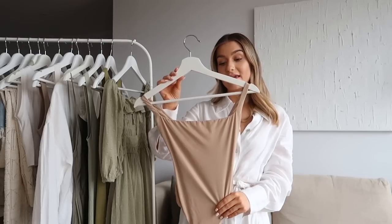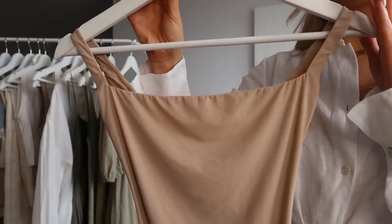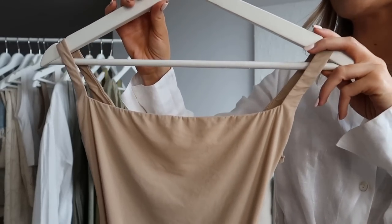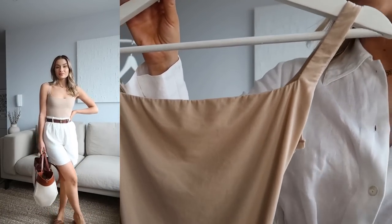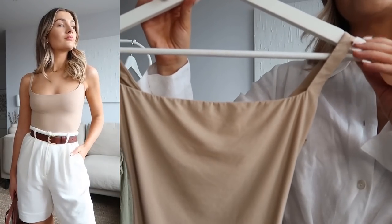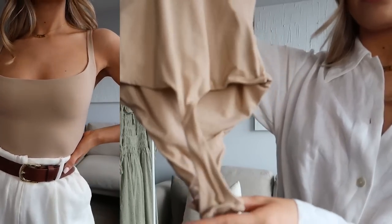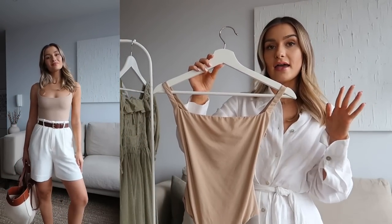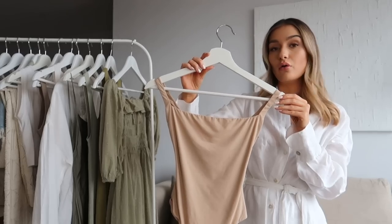The next style that's an absolute go-to for me in summer and all year round is the basic bodysuit. This one is from Skims and it's a square neck style. These bodysuits come in so many different shades - you can find one that matches your skin tone to wear as an undergarment, or go for a slightly different tone to wear out as a bodysuit. It's a super slinky, very comfortable material with a thong bottom and snap closure. It pairs really nicely with tailored trousers, a satin midi skirt, or with jeans and heels.